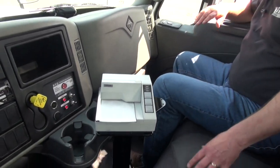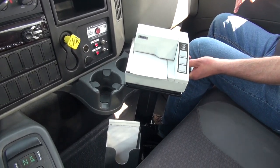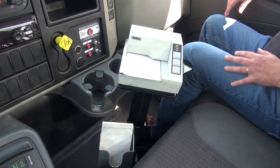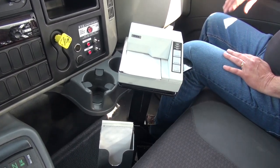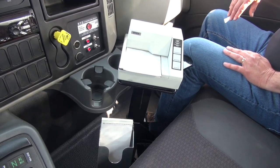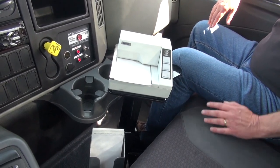We've got a custom printer stand here — made for this individual truck. It is rock solid and will not be shaken as you're driving down the street. We've got a ticket holder here that helps keep your drivers organized. We see trucks coming in for service all the time with a cardboard box, milk carton, whatever they've got trying to keep themselves organized. This helps them stay organized.